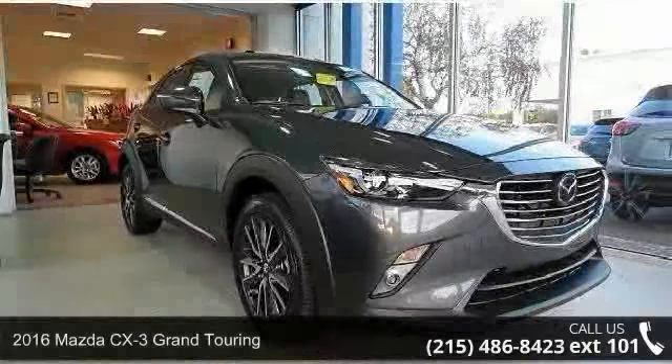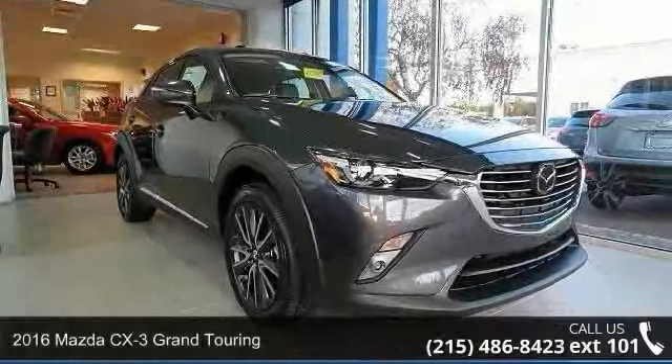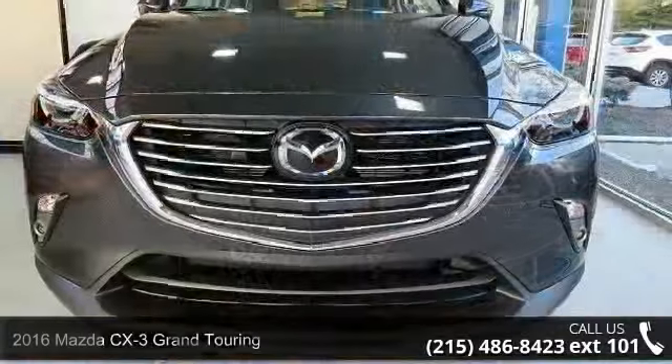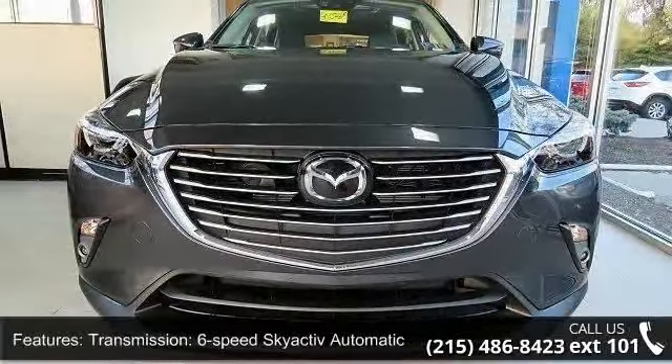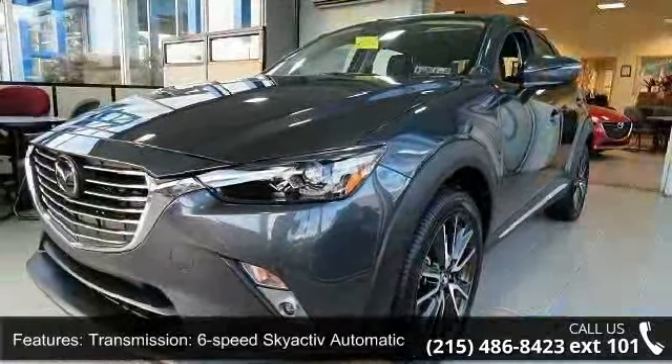Arrive in style with this 2016 Mazda CX-3. This may be the set of wheels you've been looking for. Some of the top features included with this vehicle are transmission: 6-speed SkyActiv automatic included.